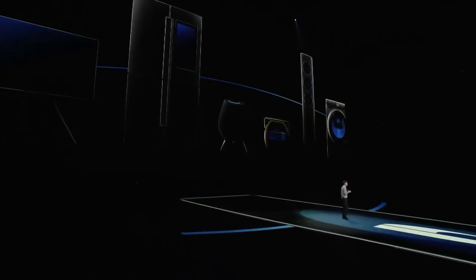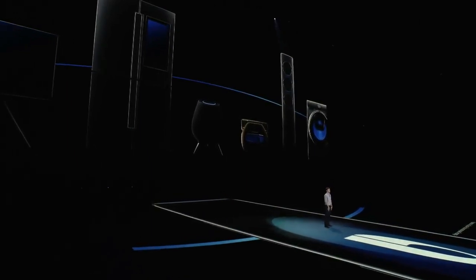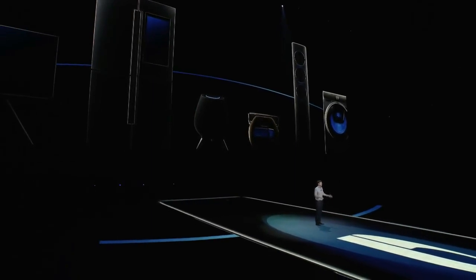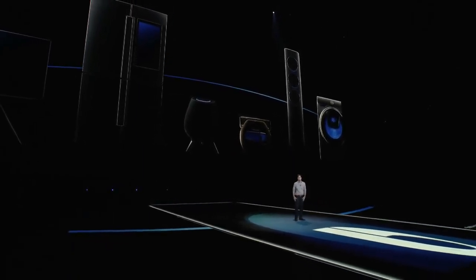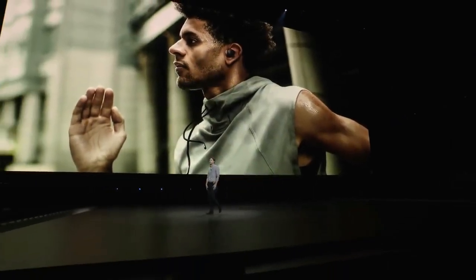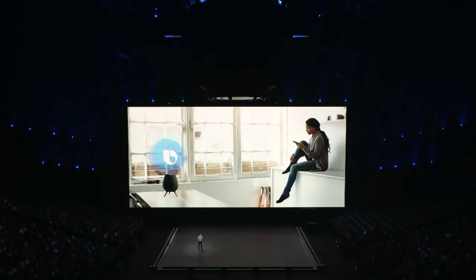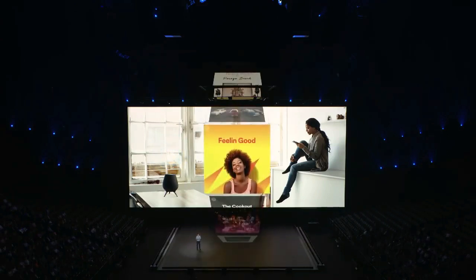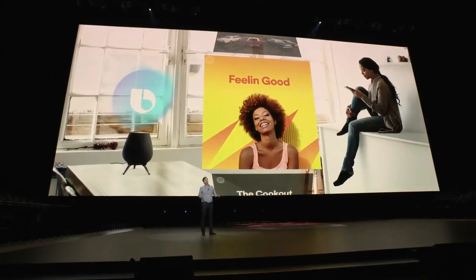Take the Galaxy Home, for example. As you just heard from Jisoo, it's a powerful speaker with Bixby built right in. But even the best speaker isn't worth much if you don't have access to great music. More than any other art form, music touches every moment of our lives. Today, half of all millennials are listening to music on as many as three different devices. And too often, those devices don't work so well together.